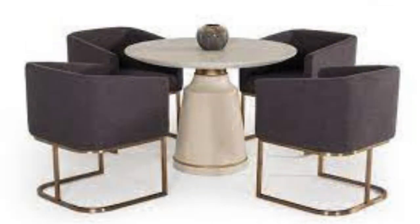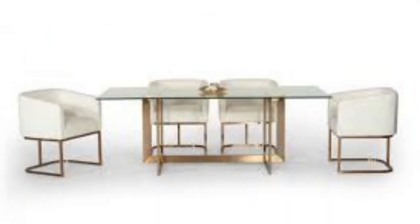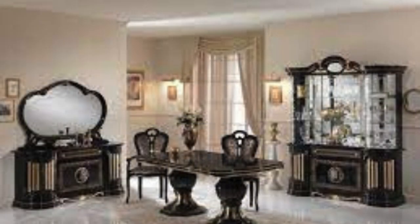The dining table, laden with a variety of dishes, transforms into a stage for the appreciation of culinary arts, providing a sensory feast that goes beyond taste alone. Furthermore, the dining table becomes a site of celebration, marking milestones, achievements, and important life events.